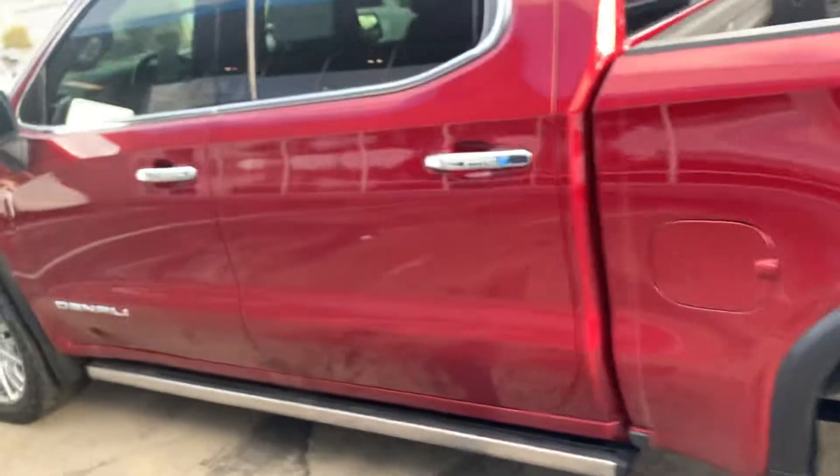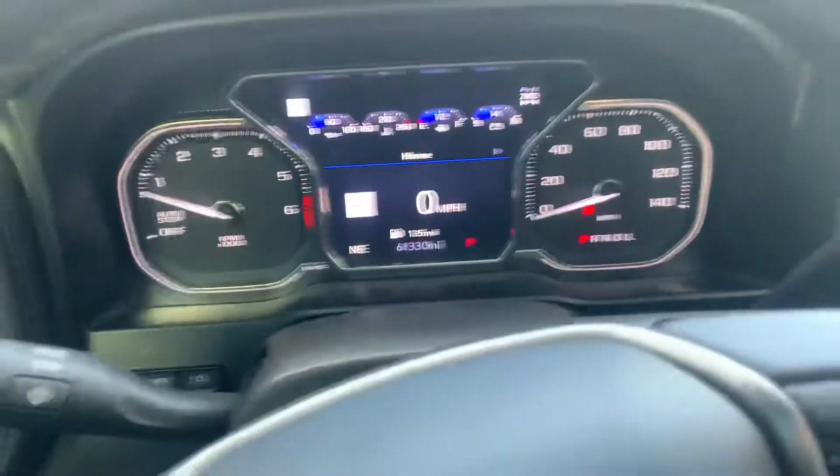So a few little imperfections. 61,000 miles. Let me know what you think. Thanks man.